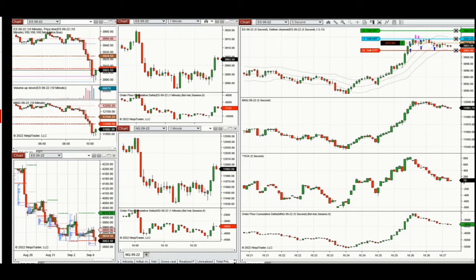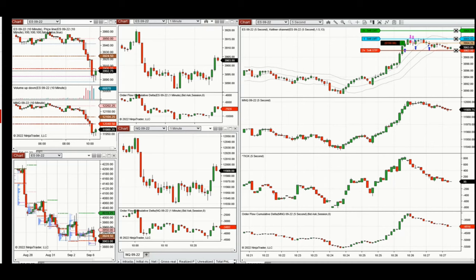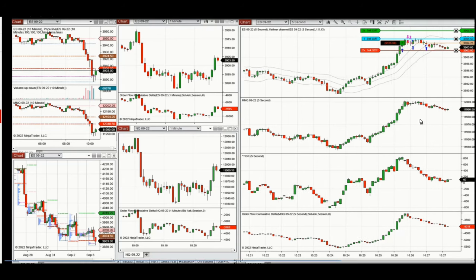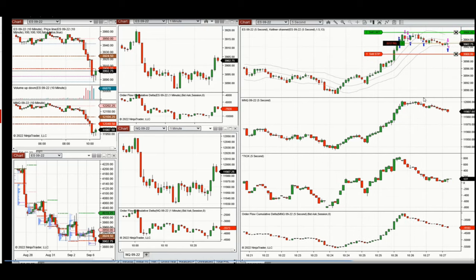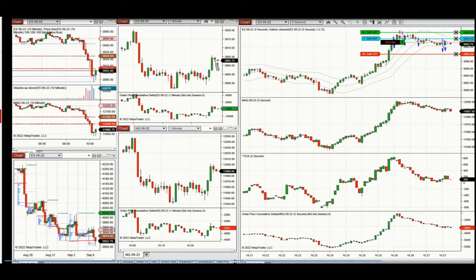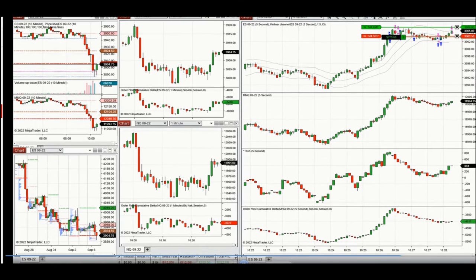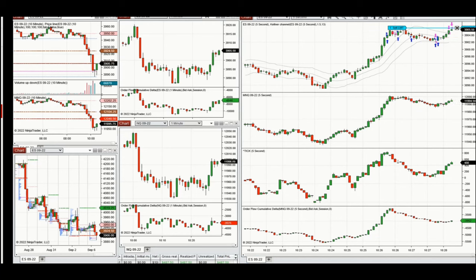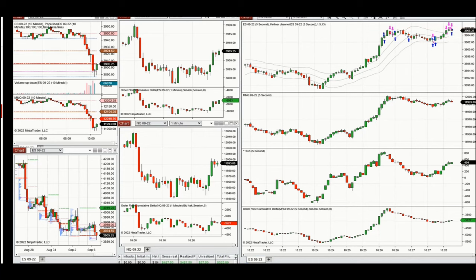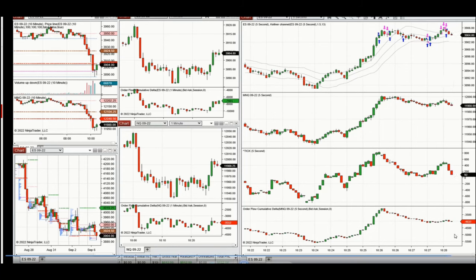This is also a clip of live trades shared with students. Before the ISM news release, an uptrend opportunity was spotted while waiting for a pullback, so a small number of positions were entered to test. After the stop was reached, buyers came back and the position was filled to four positions. The pullback appeared completed while waiting for the target, managed automatically with NinjaTrader. This was about two minutes before the news release.